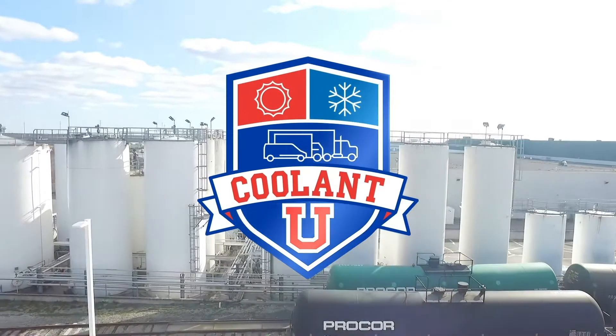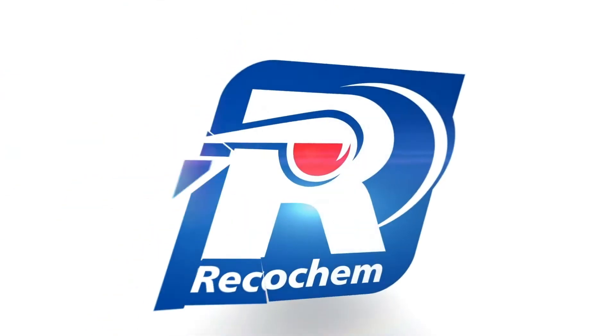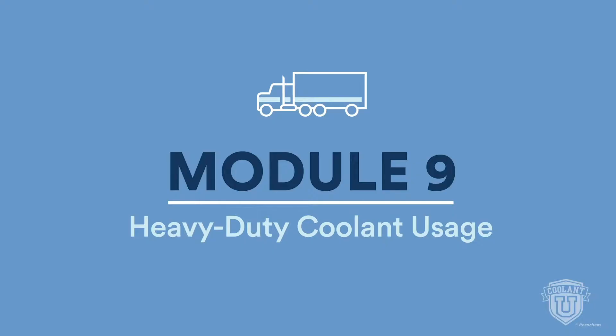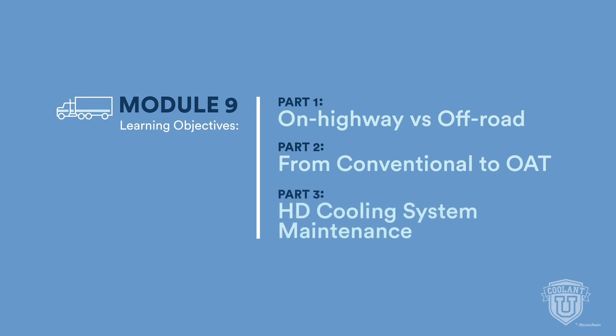Welcome back to Coolant U, the 10-part video series that helps you reach a higher degree of knowledge about engine coolant, made possible by Recochem, your partner in formulating solutions. In Module 9, we'll explore the best practices for choosing, using, and testing heavy-duty coolants, including on-highway versus off-road vehicles, why fleets are transitioning from conventional to OAT coolant, and maintaining HD cooling systems.